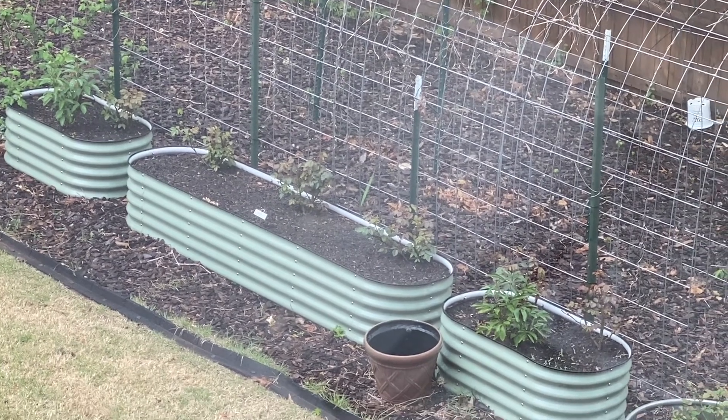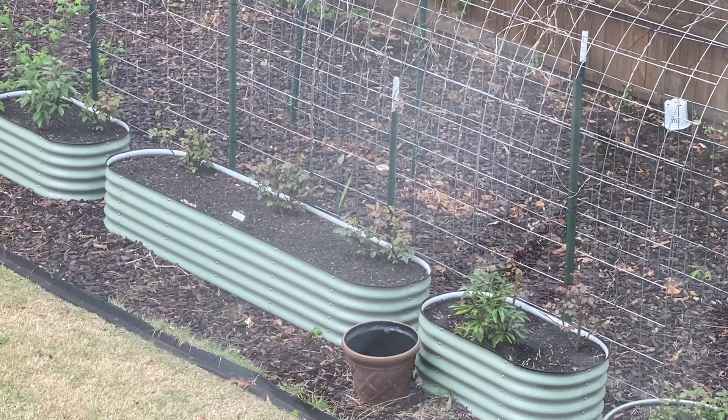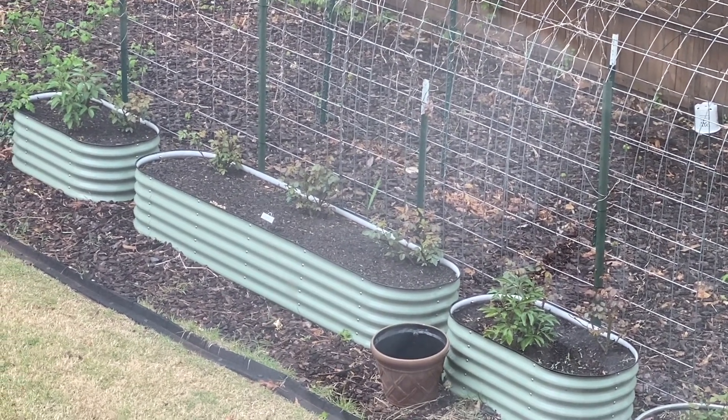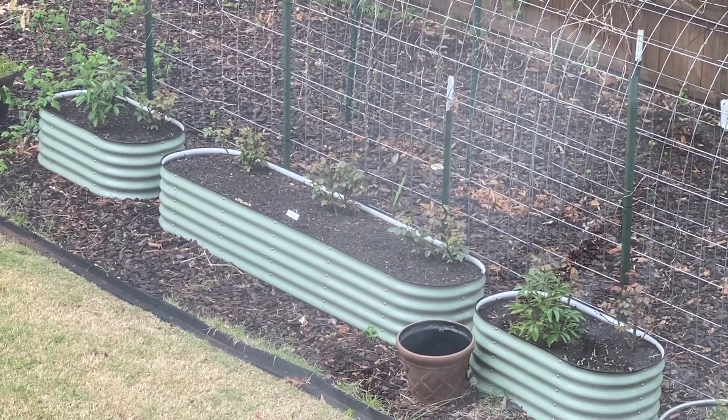Today is just a little short one again because it's raining. I'll do a full tour of how everything is growing up tomorrow when we get those roses planted. Thanks for watching guys — have a great day!